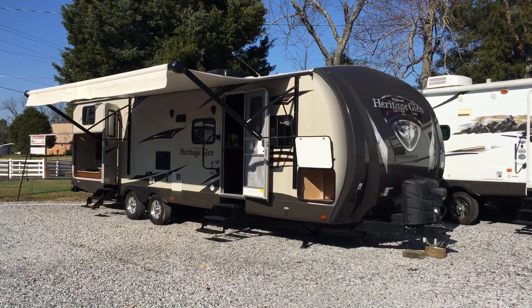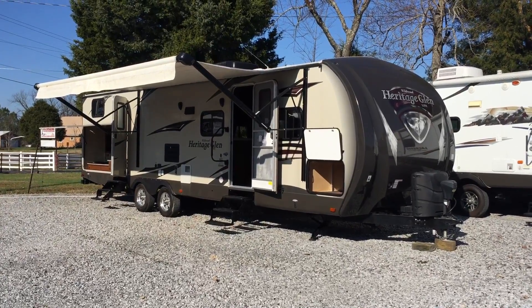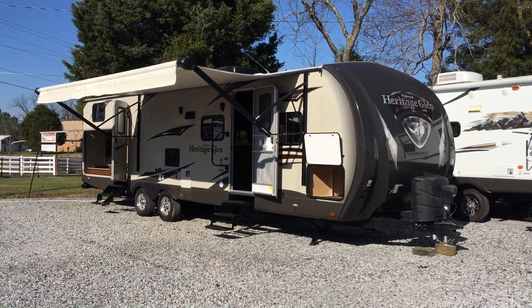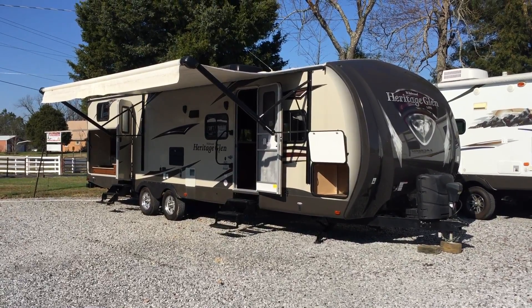Good afternoon. I'm Colin Fitzgerald with Arrowhead Camper Sales in Mayfield, Kentucky. Today I'm going to show you a 2014 312 QBUD Wildwood Heritage Glen Light.